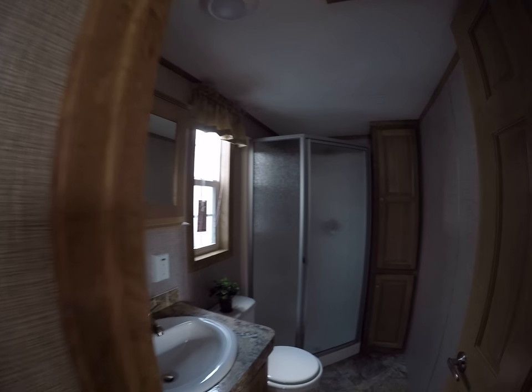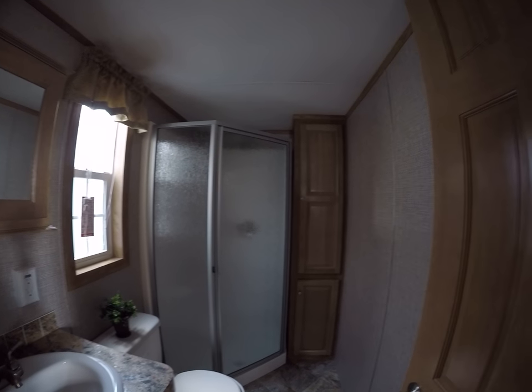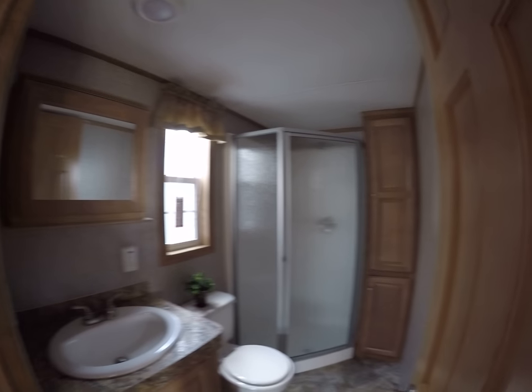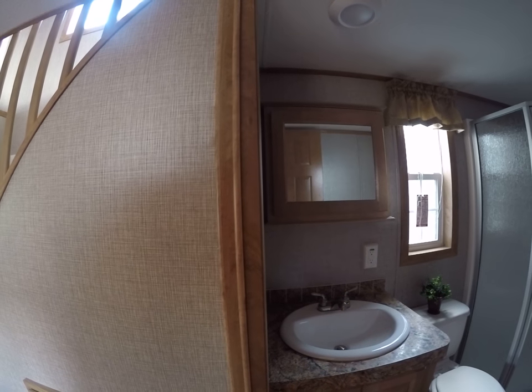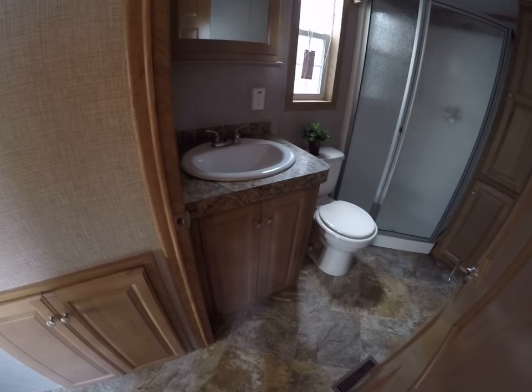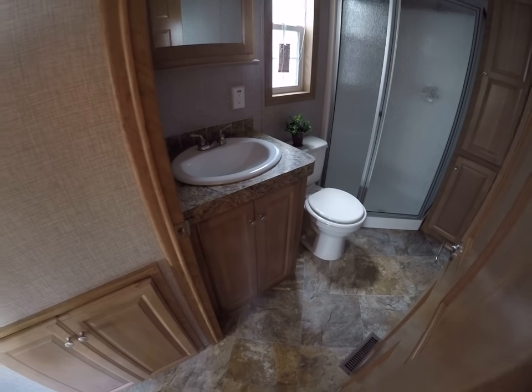We're going to be able to see in the bathroom here. It's got one option I like — shower only, neo-angle shower with the linen closet beside it. Medicine cabinet, vanity sink, storage underneath, and an all-important commode.